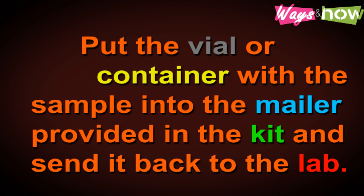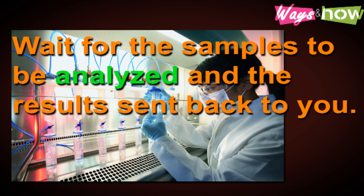Put the saliva sample in the container provided and seal the vial or container. Step three: put the vial or container with the sample into the mailer provided in the kit and send it back to the lab. Wait for the samples to be analyzed and the results sent back to you.